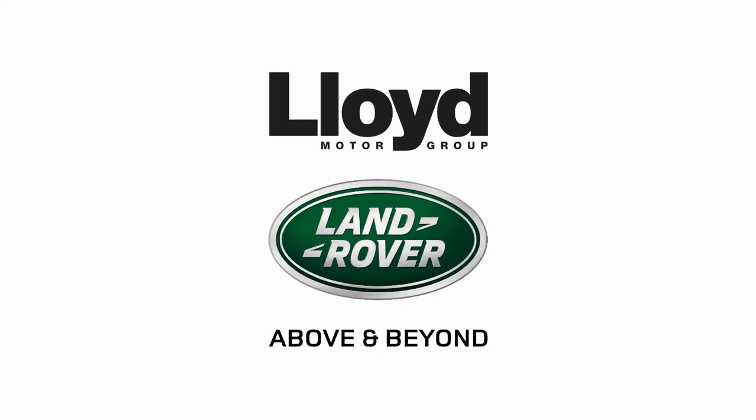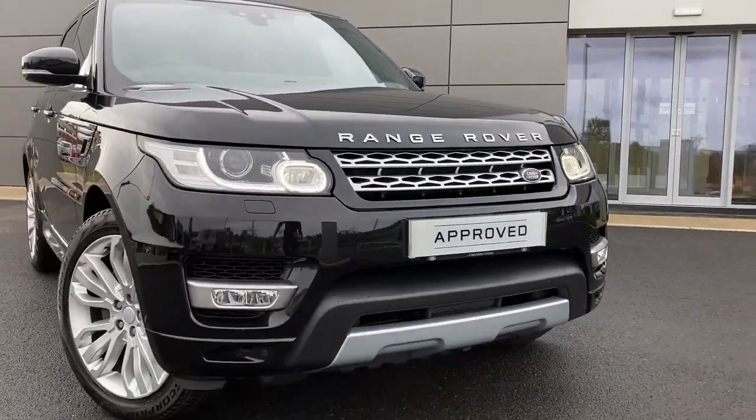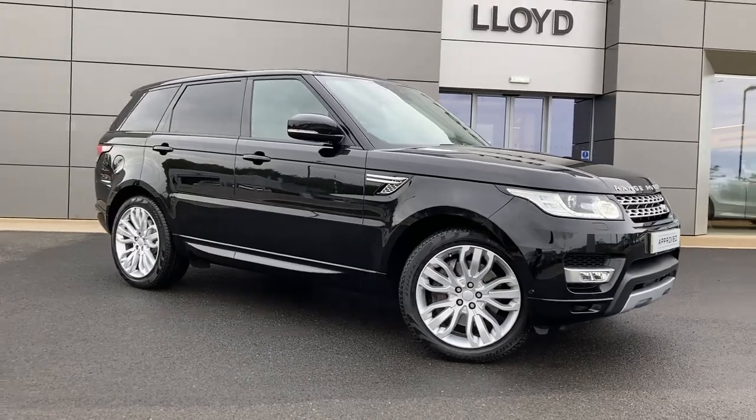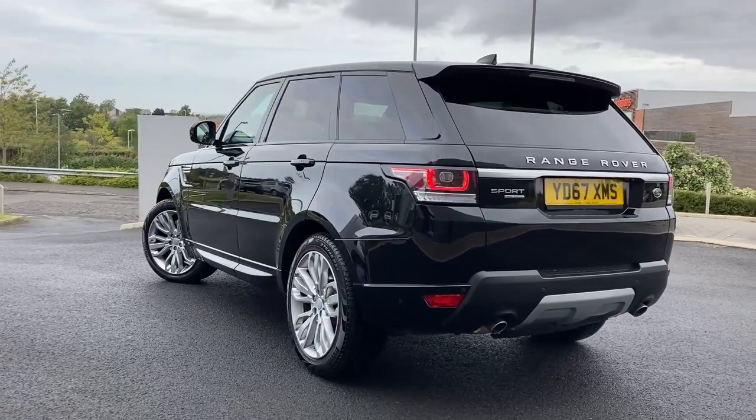Here at Lloyd Land Rover Castle we are pleased to present this Range Rover Sport 3.0L STV6 HSE, finished in Santorini black metallic exterior paint with 21 inch 5 split spoke silver alloy wheels.